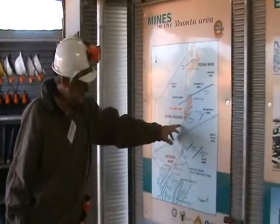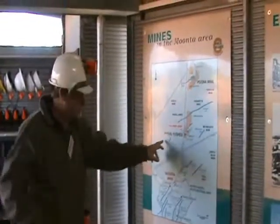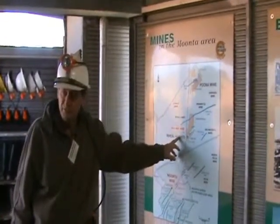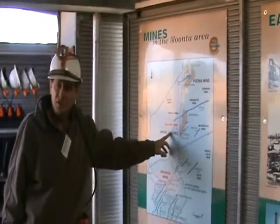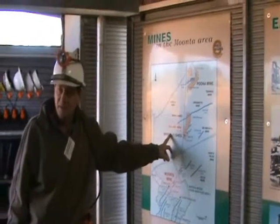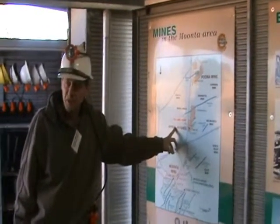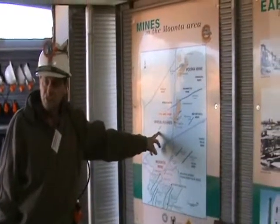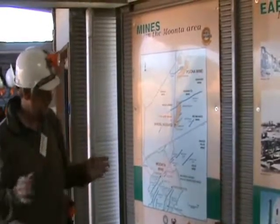So where we're at is Wheal Hughes. 'Wheel' is a Cornish word for mine, so it's the mine of Hughes. Hughes is the name of a very large landowner back in the mid-1800s. Port Hughes is named after him as well. The guy's name was Walter Watson Hughes and he obviously had plenty of money.